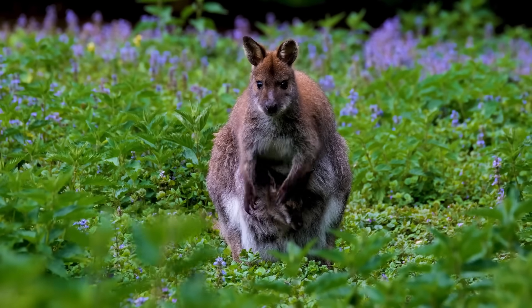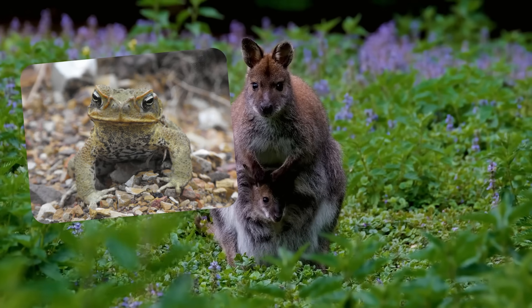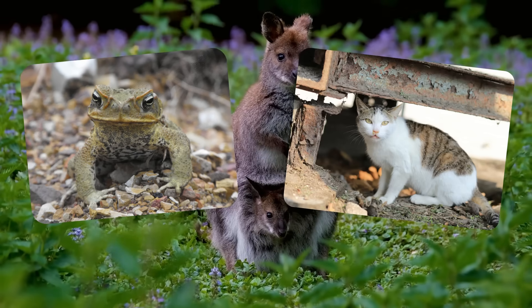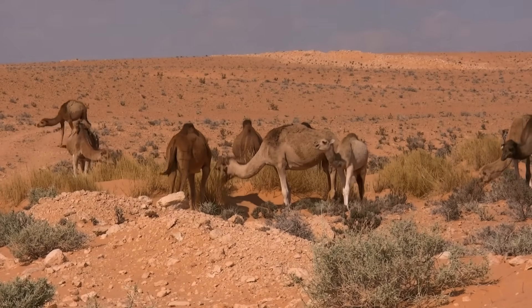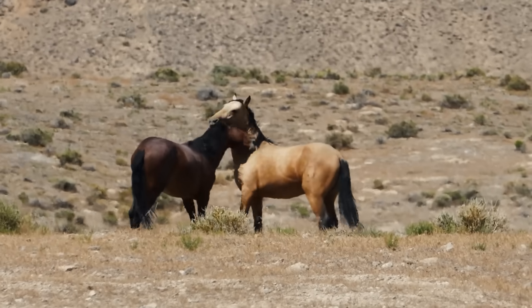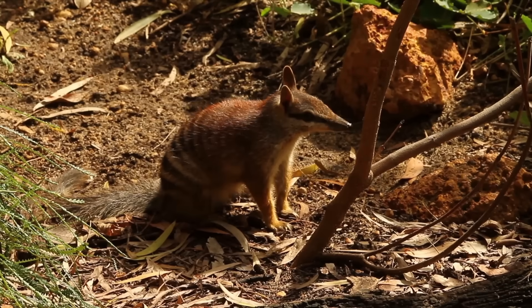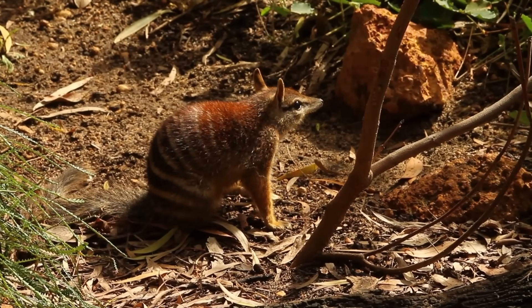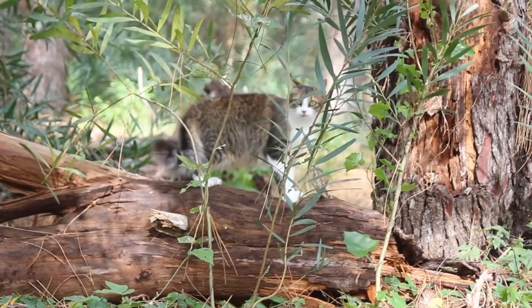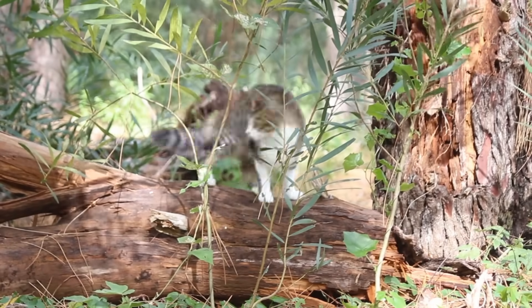Australia is probably the country most famous for its invasive species problem, from poisonous cane toads to extinction-causing feral cats, and more invasive megafauna species than any other country. More than 3,000 non-native species have been recorded in Australia, and 267 of those are said to be directly threatening native species. Feral cats are said to have been a serious contributor in more than 25 extinctions in Australia.